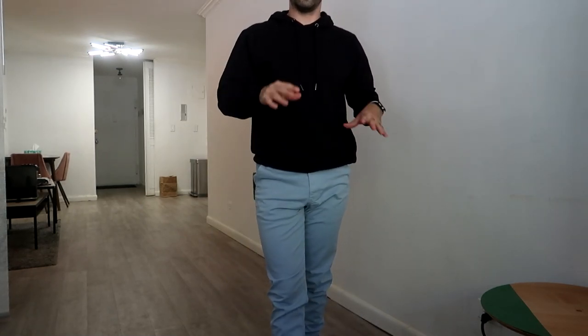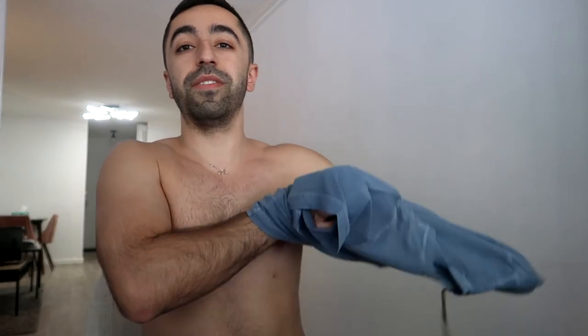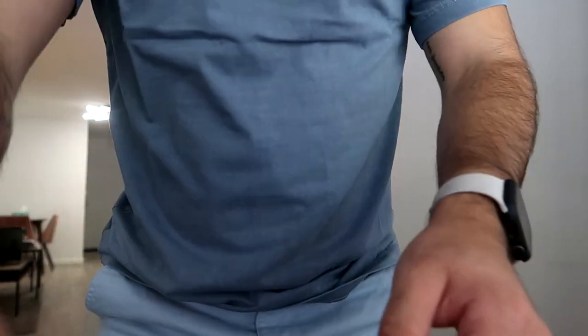Now we're trying some t-shirts — they sent me two. This first one is a natural dye blue color. I'm still wearing the blue joggers, so not the best pairing, but let's see how this shirt looks. It says 'Bare Bottom' on it, very simple and cute. I love the close-up of the stitching — that seam work looks kind of cool and I really like it.